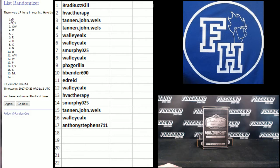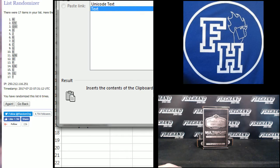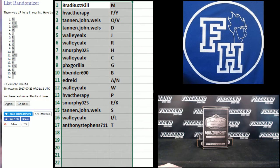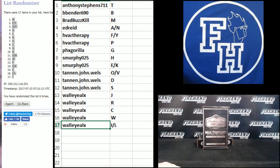6. M up top, T on bottom. Alright, there's your letters. Anthony Stevens up top with T, Walleye Alex on the bottom with I and L.